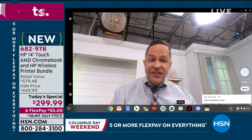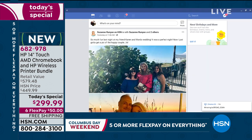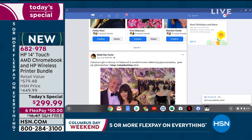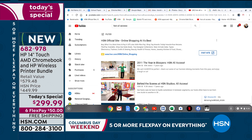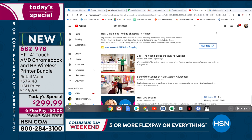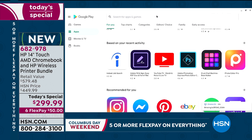One of the things to notice: we have Facebook up, we're flipping through it — it's as fast as many computers much more expensive. We open up Netflix: we're in Netflix. There's not a lot of waiting, hesitating, or pausing. We go into YouTube — I thought it would take a second to load, but boom, right away. The architecture of the computer is different because not everything is locally loaded, so you can get into things a lot faster than you normally could at this price point.